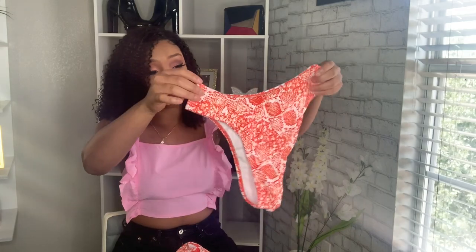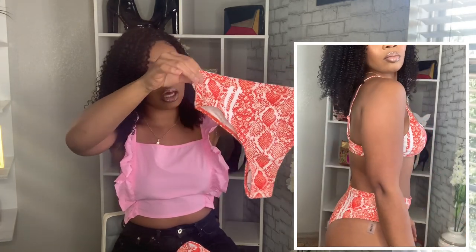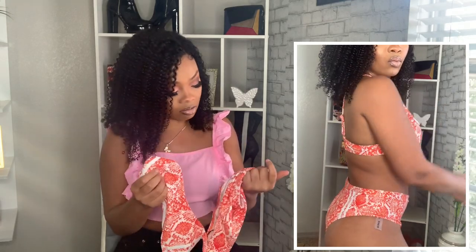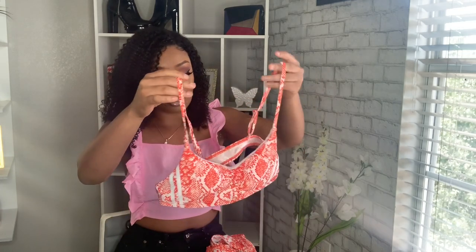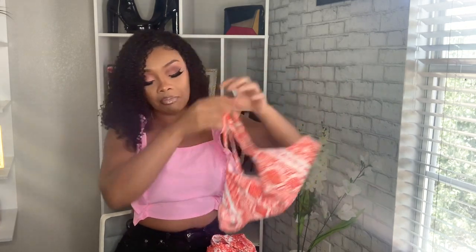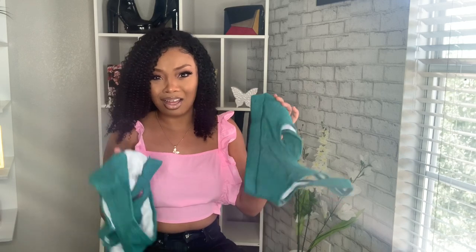Next swimsuit is a size medium. This one is definitely cheeky — it's not really a high cut but it's very cheeky. I got it in this pretty orange — or red? I honestly can't tell, it looks like orange and red together. But I thought this was really super cute, something simple. It's giving me orange crush vibes.